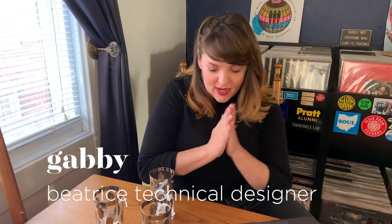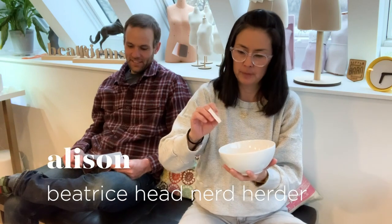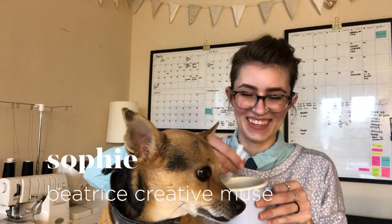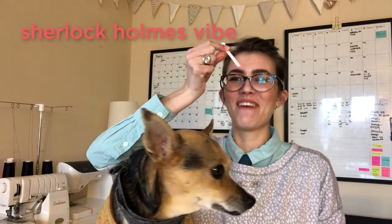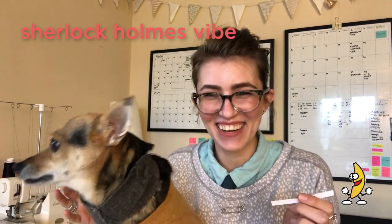Okay, so the first one is my adjective. Let's see what I get. Shiny! Here's my adjective. Cottage chic. Sherlock Holmes vibe! I'm so excited! This is gonna be awesome!